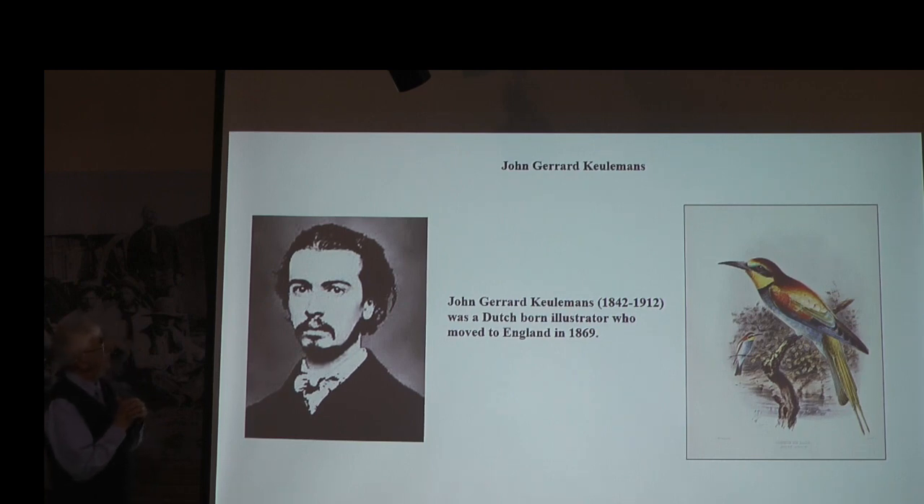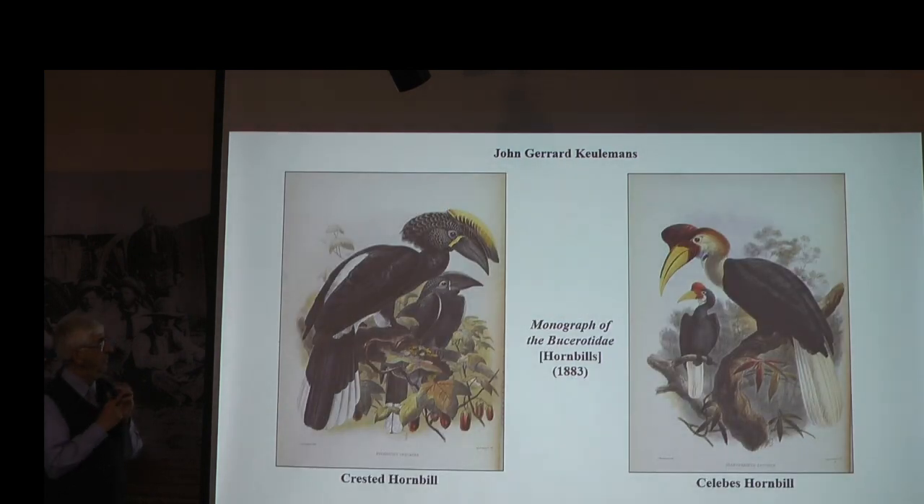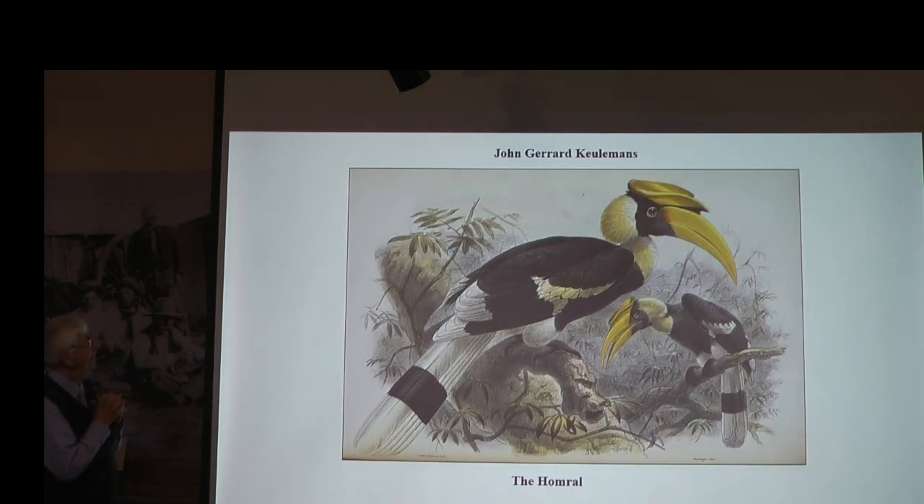We're going to finish with John Gerard Keulemans. He was German-born and again moved to England to create his art where it was most appreciated. Here are hornbills — I'm just amazed at these pictures and that these creatures could have evolved and existed.